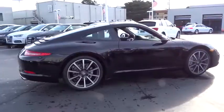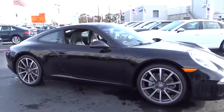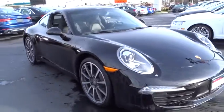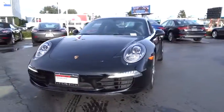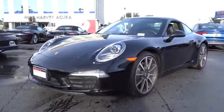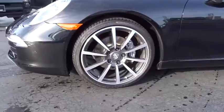Here are some of this vehicle's great options: Bose sound system, power sunroof, Bluetooth, sport package, leather seats, rain sensing wipers, tire pressure monitoring system, leather shift knob. Wouldn't you look great in this vehicle? Stop in today and see for yourself.